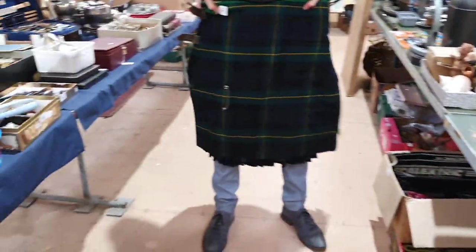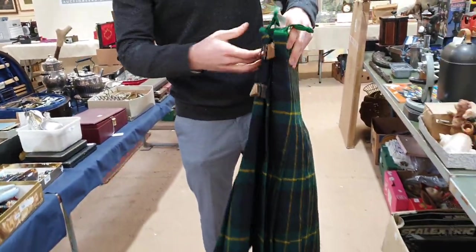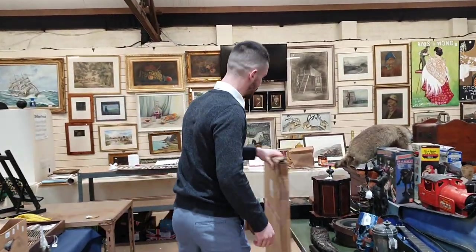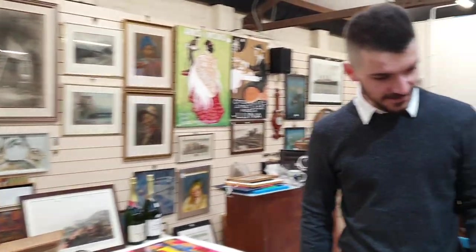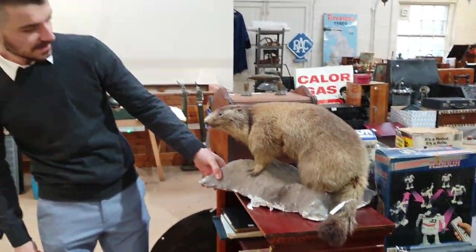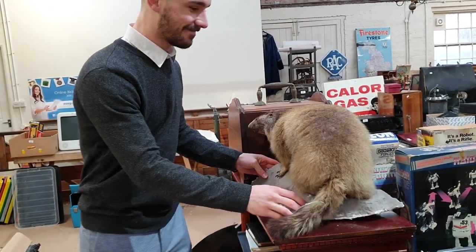Anyone got any interesting dos coming up? Sadly for after Christmas. And we'll finish off up here before we go down to the furniture. Anyone know what he is? He's a marmot. So we'll have a quick look downstairs as well just to show you a bit of the furniture and see what we've got down there.